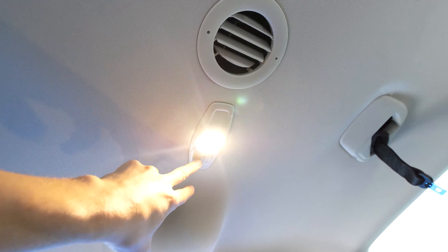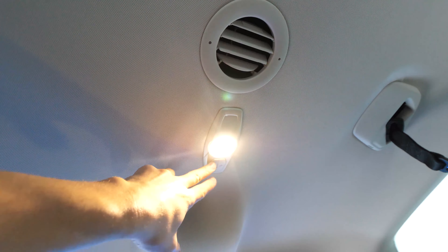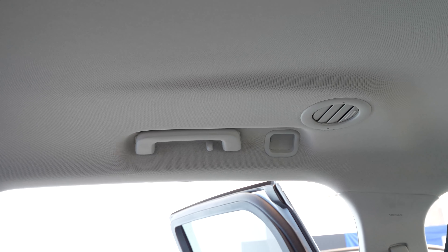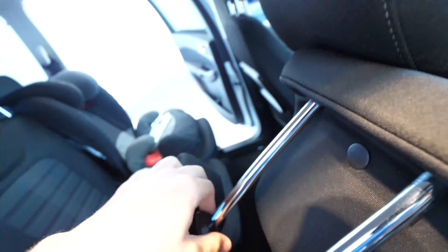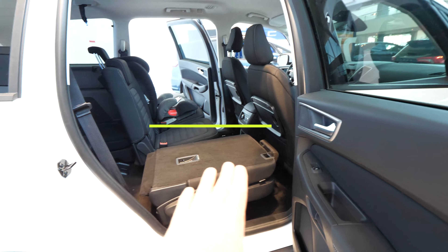In the second row, there's the same light and design, another vent, and a handle and hook — practical and nice. You can go into the back very easily because of the big entrance. You can adjust the seats very easily, and the headrest can also be folded down. The seats fold down completely flat — that flat floor is pretty impressive.